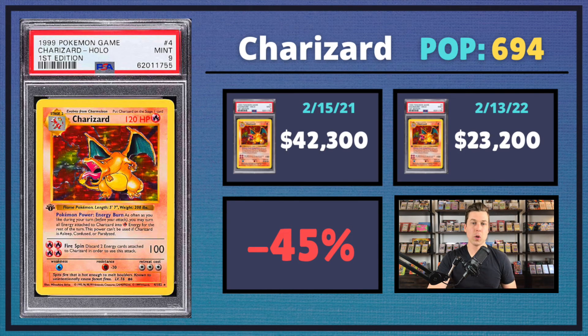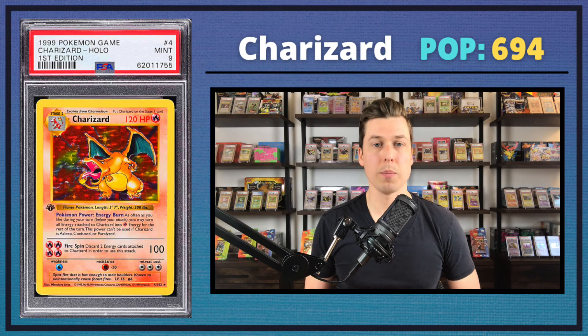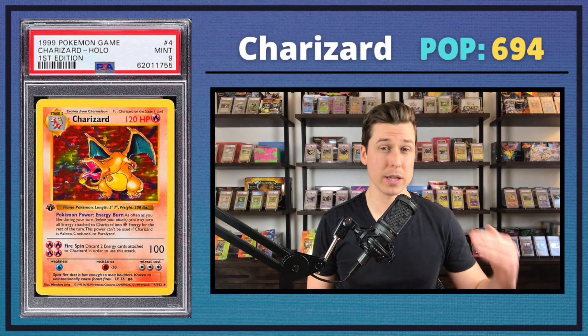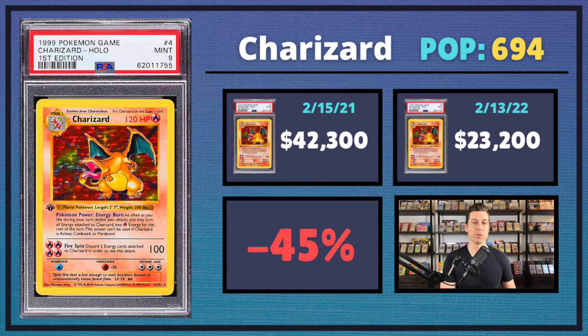And then lastly, we have the first edition PSA 9 Charizard — the only one that didn't sell as a PSA 10 recently. This one sold for $23,200, which sounds like a big number for a PSA 9, but compared to last year that's a big drop — a 45% decrease from around $40,000. That makes sense given the population: when you have almost 700 copies floating around, it's not like this comes through every week. It's hard to consistently sell at the $40,000 mark with that kind of supply.